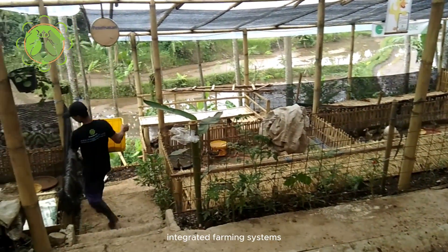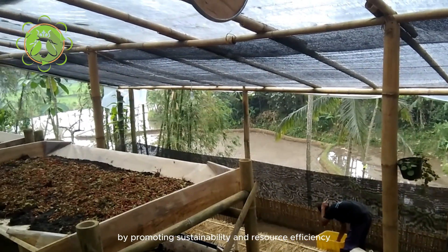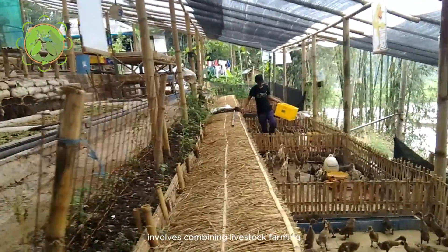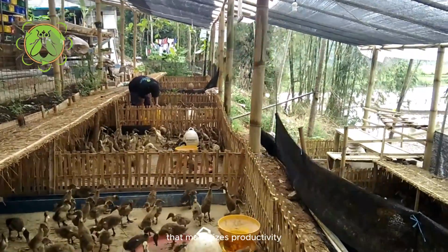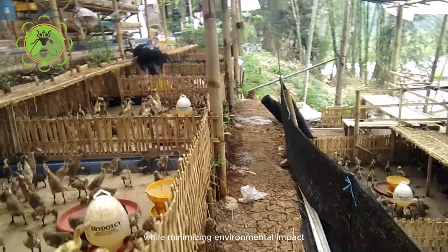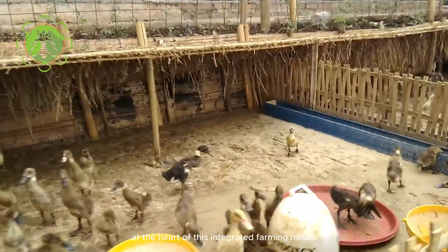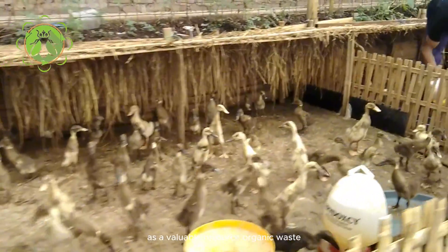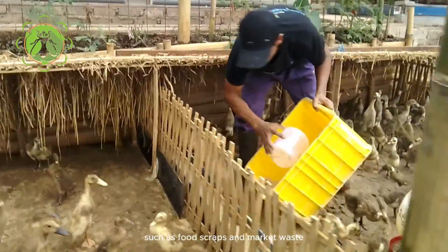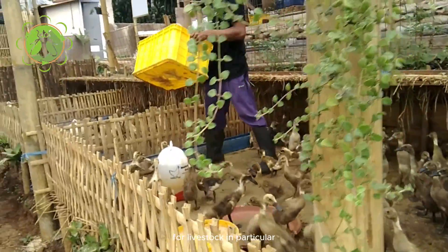Integrated farming systems that incorporate waste management are revolutionizing agriculture by promoting sustainability and resource efficiency. One such innovative approach involves combining livestock farming with waste processing to create a closed-loop system that maximizes productivity while minimizing environmental impact. At the heart of this integrated farming model is the concept of utilizing organic waste as a valuable resource. Organic waste such as food scraps and market waste is collected and processed to produce nutrient-rich feed for livestock.